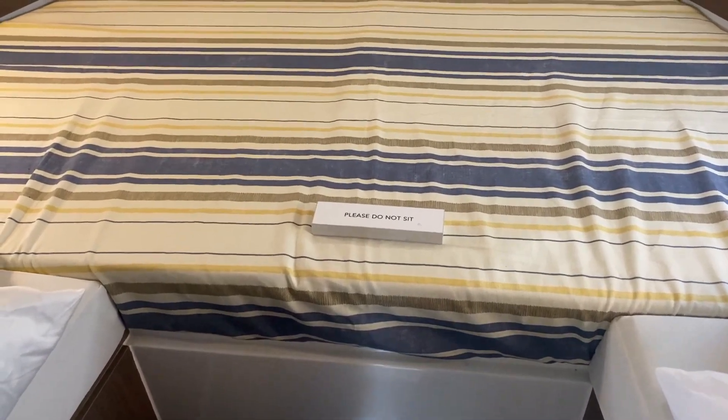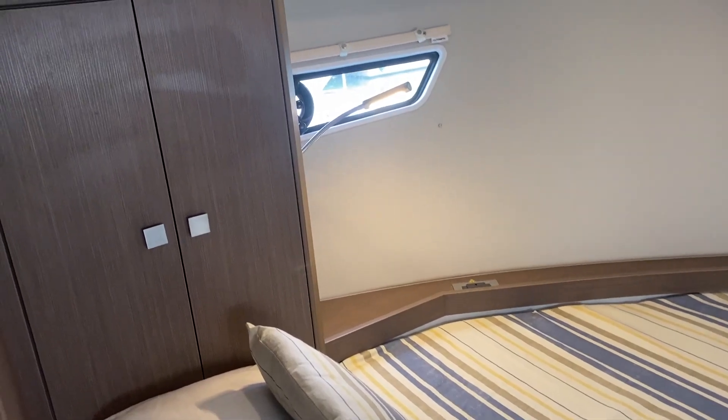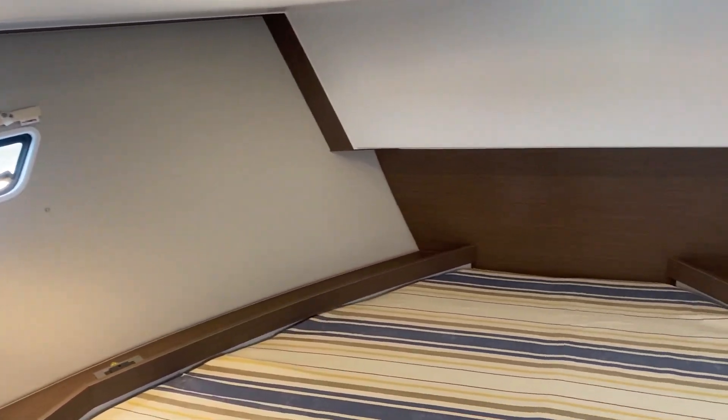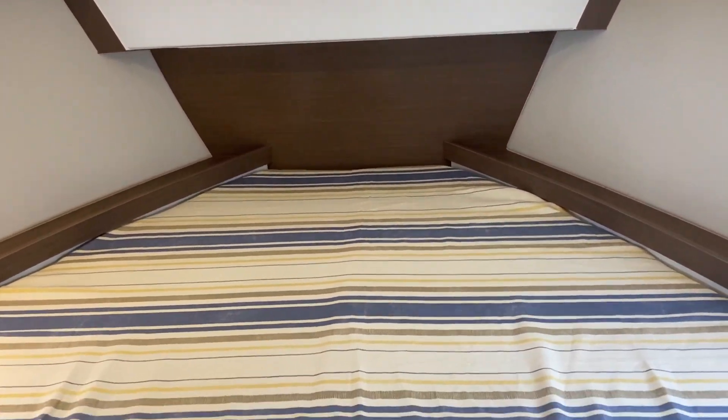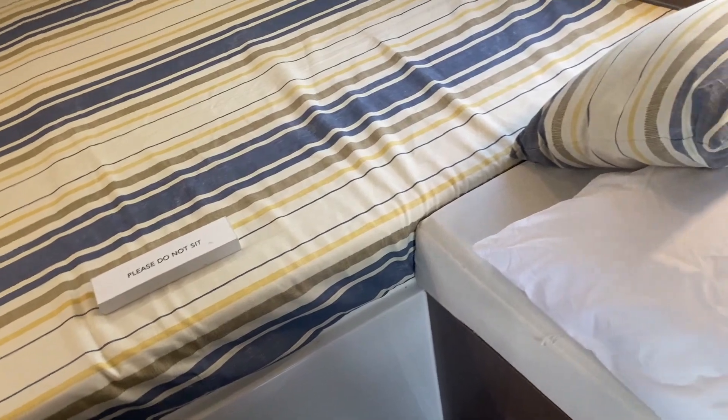At the very bow of the boat we have our second cabin. It's twin singles which can also be configured into a nice size double berth. There's plenty of storage either side and reading lights as well.